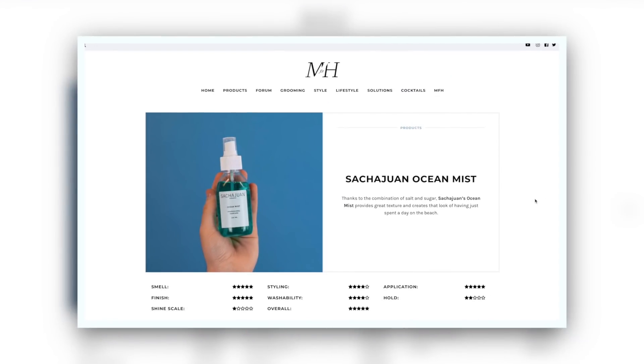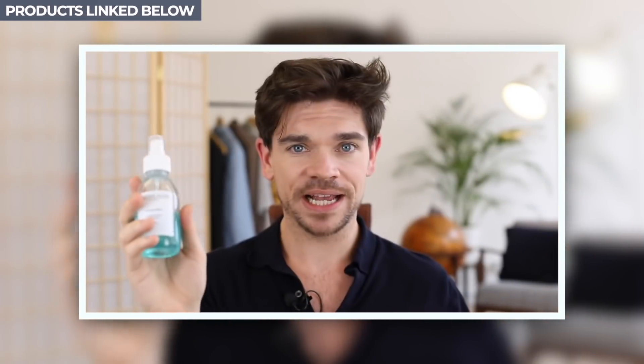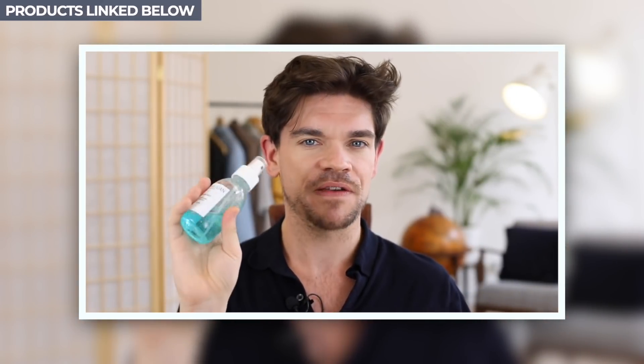We're going to start with a sea salt spray. Now, I generally don't like sea salt sprays. I find, and you might too, that they get kind of crispy in your hair. They kind of dry it out. It can feel a bit straw-like and it just doesn't feel good. But this one, which is SachaJuan — I've also got minis now — Ocean Mist, is a dream. You get all the beachy texture of a sea salt spray but without that dryness, and it feels like it actually conditions the hair. I honestly love this.